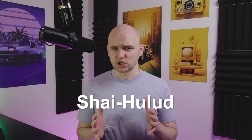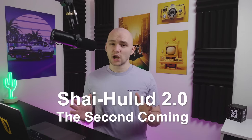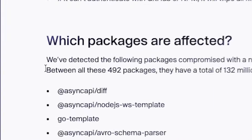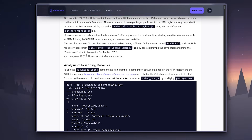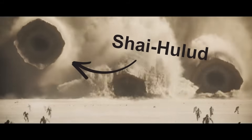The supply chain attack is called Shai-Hulud. It has already been found across more than 300 infected packages, and HelixGuard reports it might already have affected over 25,000 downstream repositories. And yes, it is named after the worms from Dune — clearly the attackers are big Dune fans.